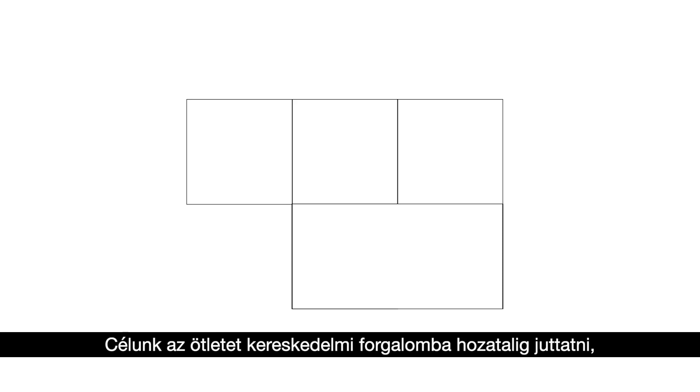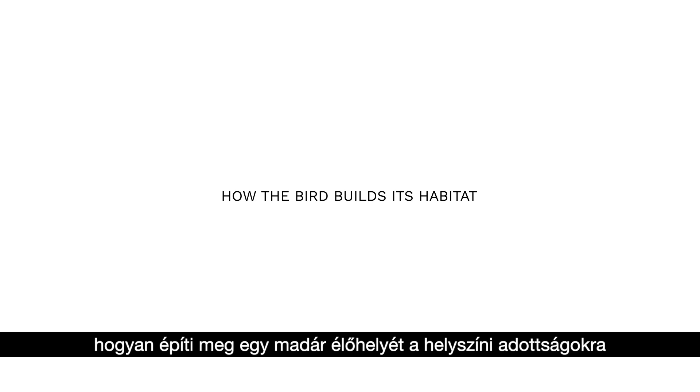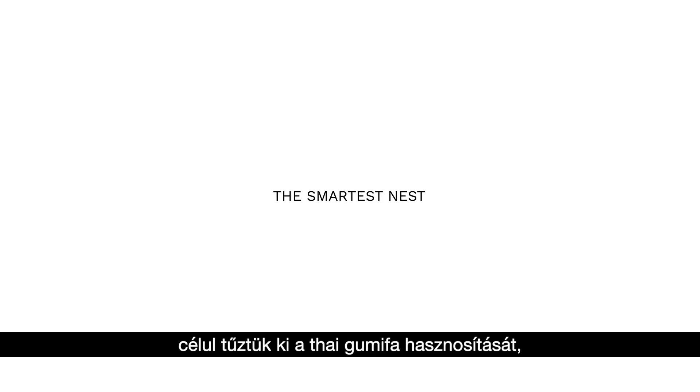The goal is to commercialize the idea, with various types to respond to different kinds of users. The design idea regards how a bird builds its habitat — respective to its location and extendable — utilizing Thai local rubber wood to make the smartest nest, called 'the resilient nest.'